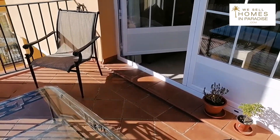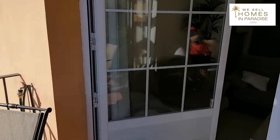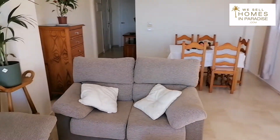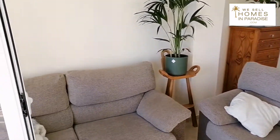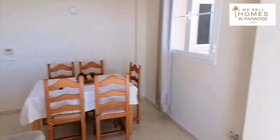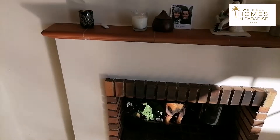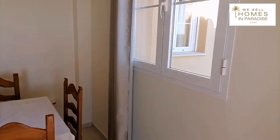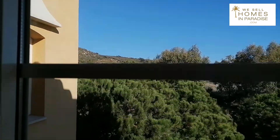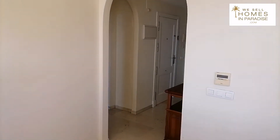Sitting out on the terrace and working our way back into the apartment, what is really good is you have a really good sized living room with hot and cold air conditioning. We even have a working fireplace here. Lots of light coming in, and mountain views over there. It is in really good condition.